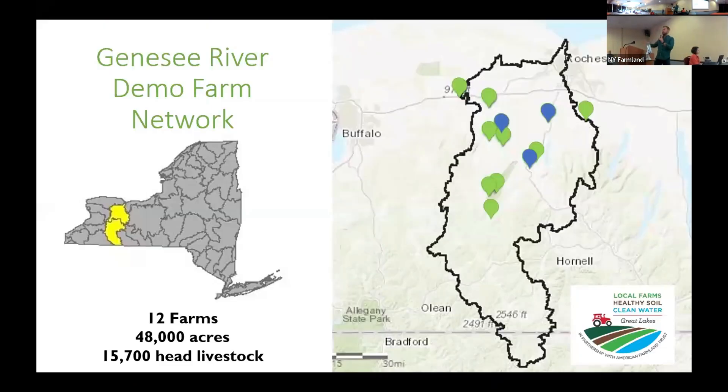Most of you already know about the Genesee River Demonstration Farm Network. I'm just going to highlight the farms we're going to cover today.